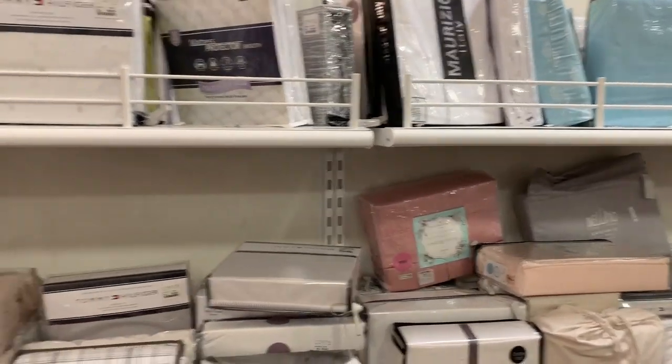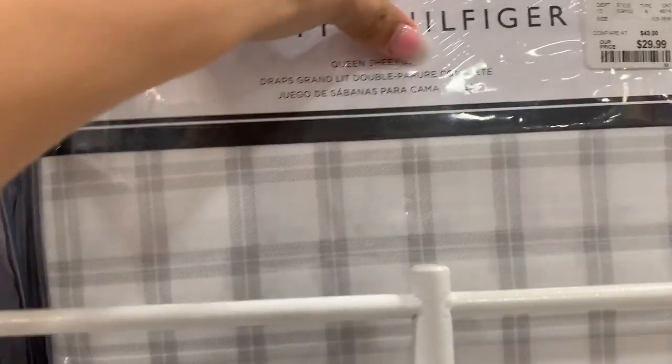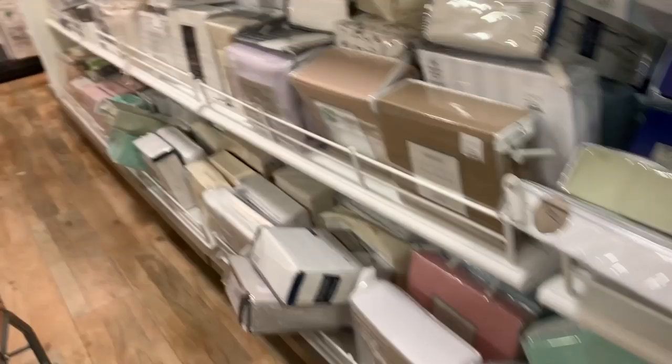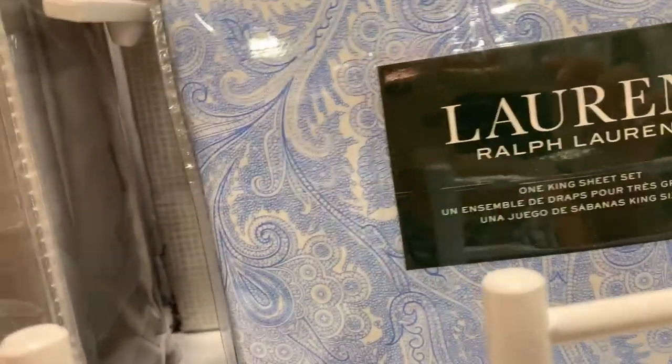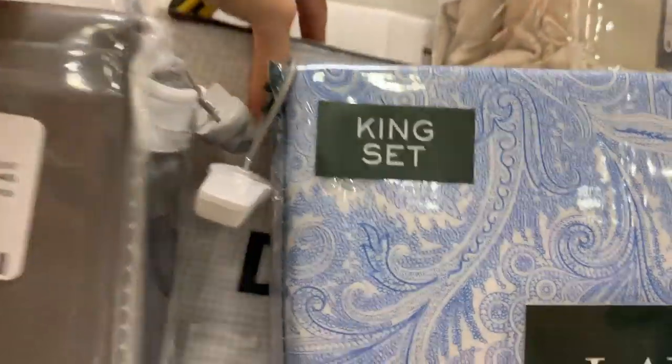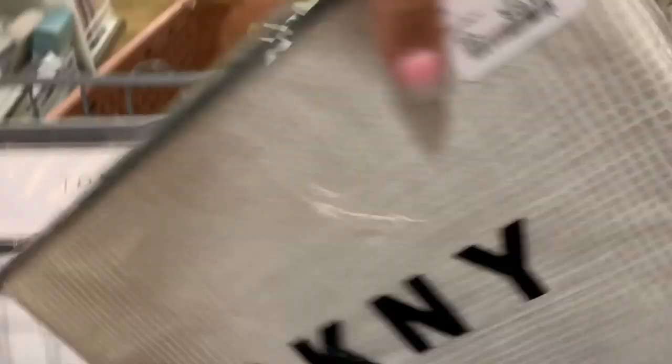The RV bed is like a weird size but king is too big. This one — it is a queen? I think it'll probably be fine, and then with the white on top. Oh, it's cute too. Is it a queen? Yes, yay!